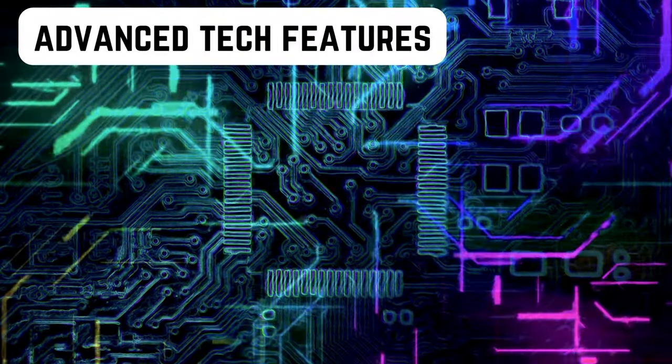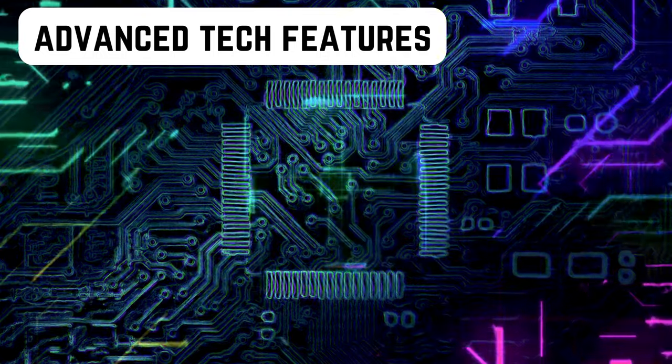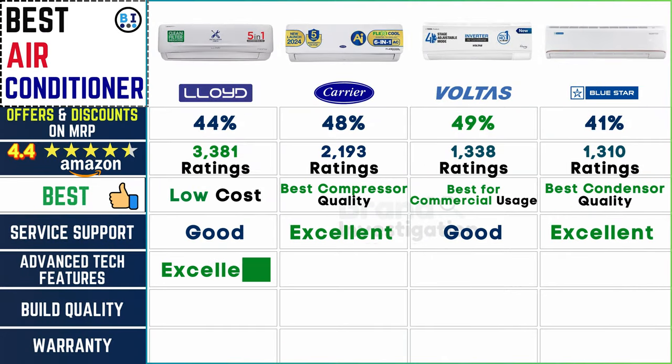Cutting-edge extras: Lloyd's AC impresses with its excellent array of advanced tech features, showcasing innovative solutions that enhance user experience and performance. Carrier AC offers a good selection of advanced tech features. Voltas AC also provides good advanced tech features, integrating modern technologies for improved efficiency. Bluestar AC offers an excellent range of advanced tech features, ensuring cutting-edge performance and versatility.